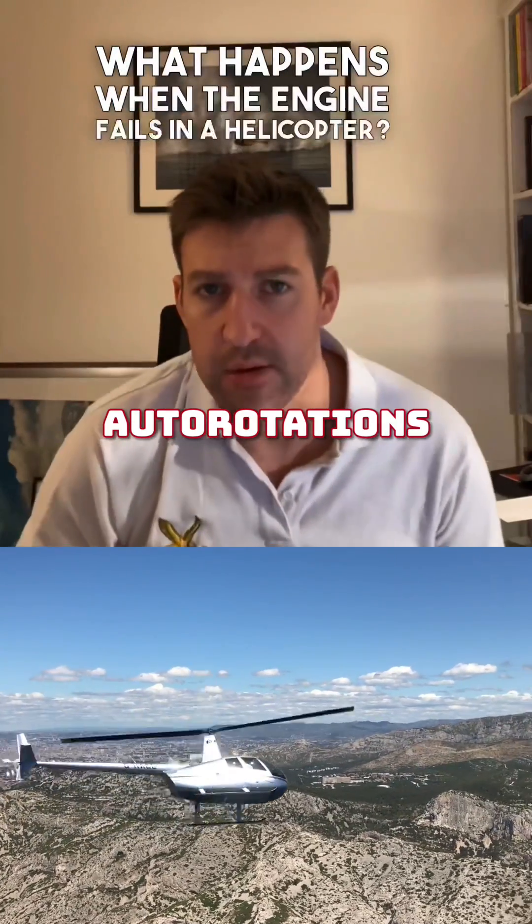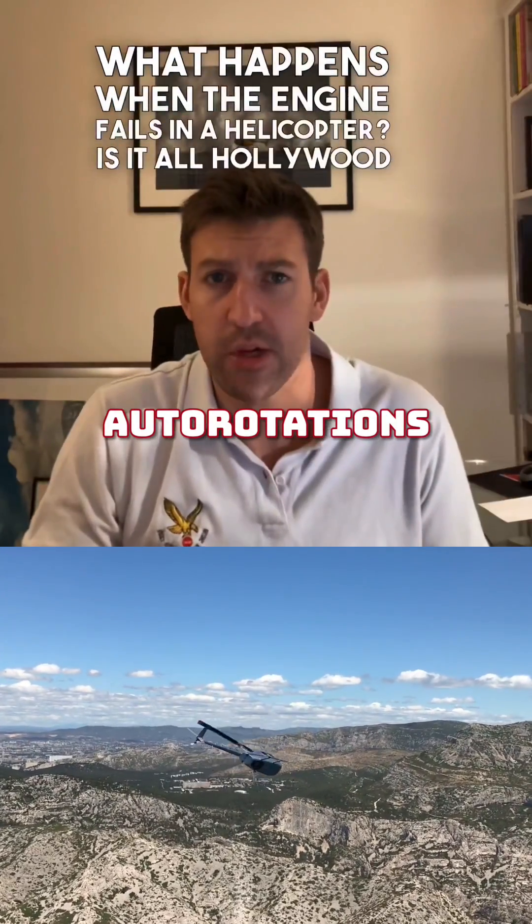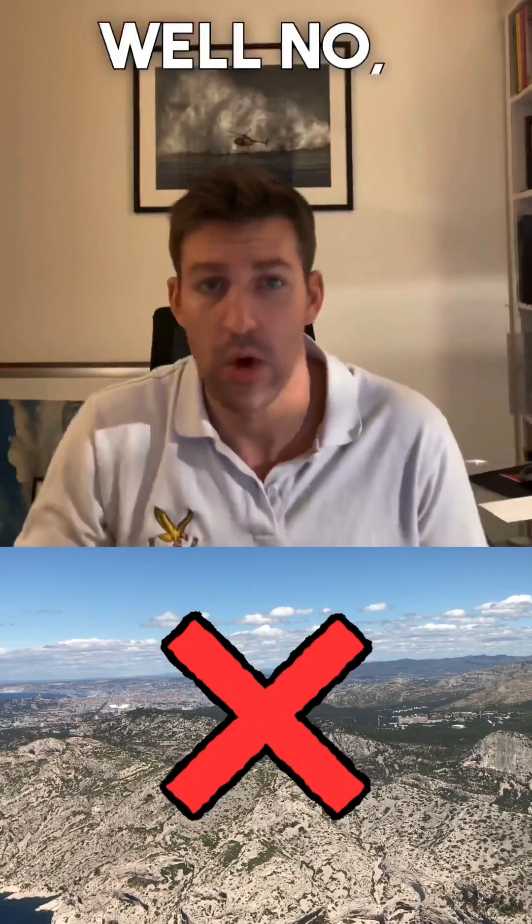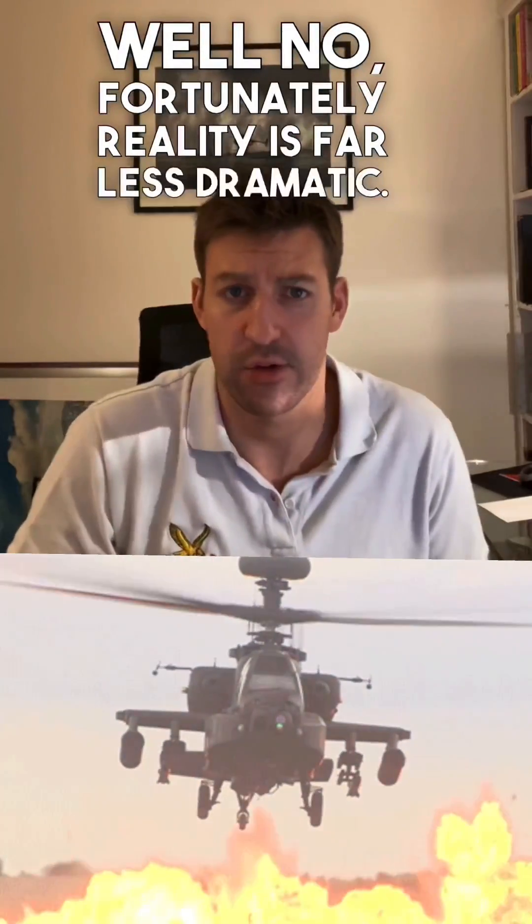What happens when the engine fails in a helicopter? Is it all Hollywood stop rotors plummeting out of the sky in explosions? Well, no. Fortunately, reality is far less dramatic.